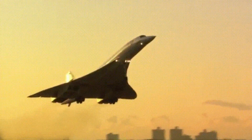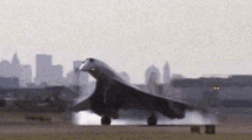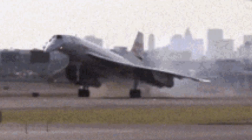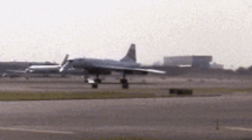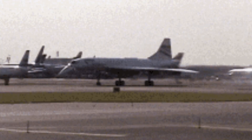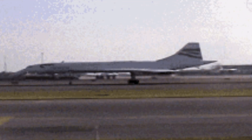And there you have it — a brief exploration of the Concord's key components. This iconic aircraft will forever hold a special place in aviation history. If you enjoyed this video, don't forget to hit the like button, subscribe for more content, and let me know in the comments what aviation topics you'd like to see next. Until then, safe travels and I'll see you in the next video.